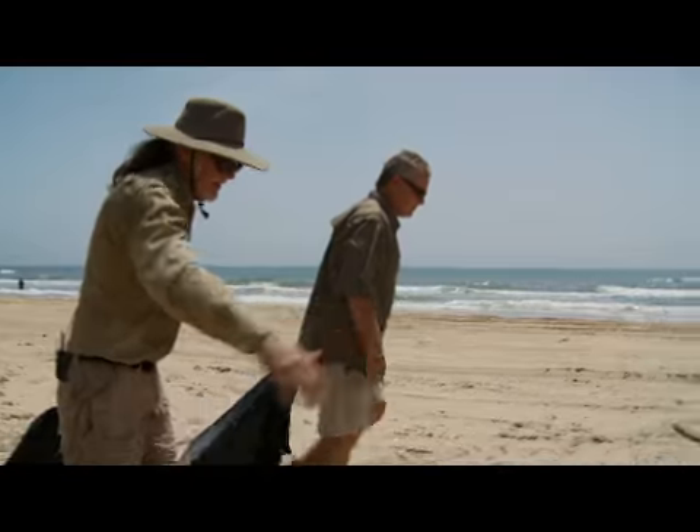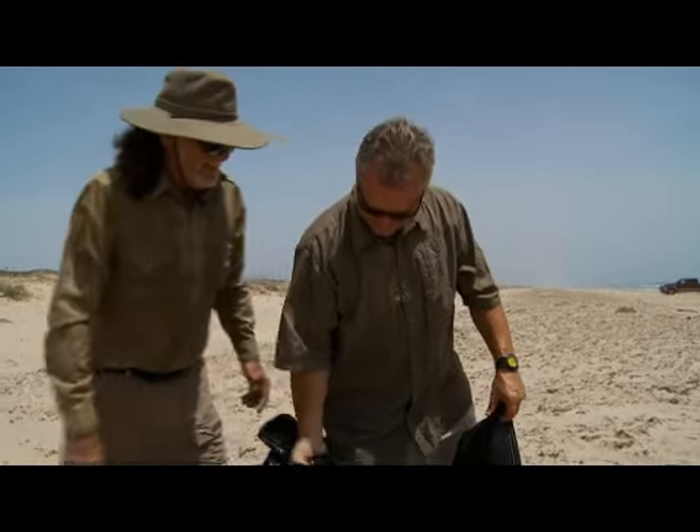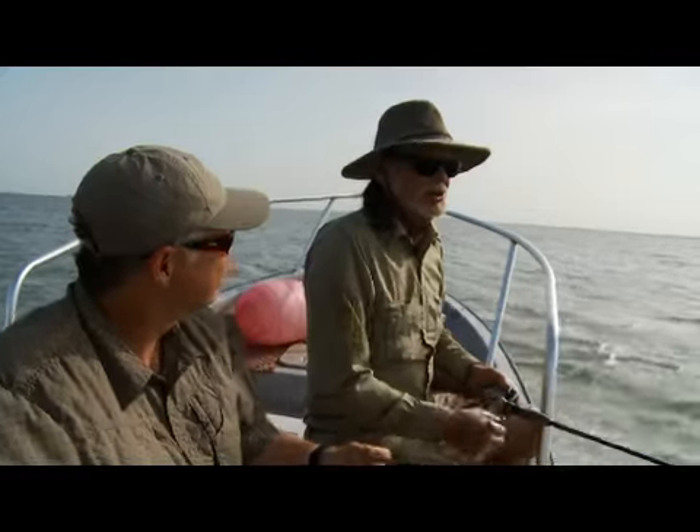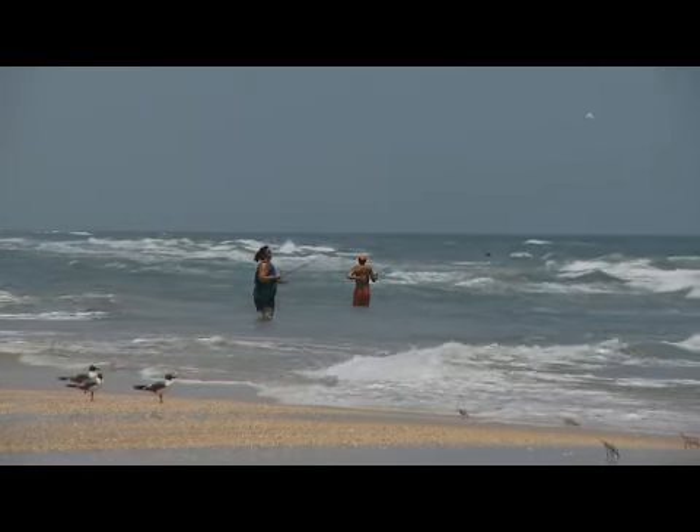On the next webisode, Billy and I will take on Big Shell for a cleanup of our own. And Billy shares some wisdom on the remarkable habitat of Padre Island National Seashore.